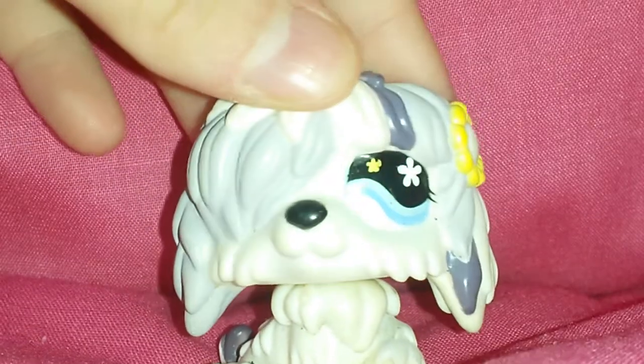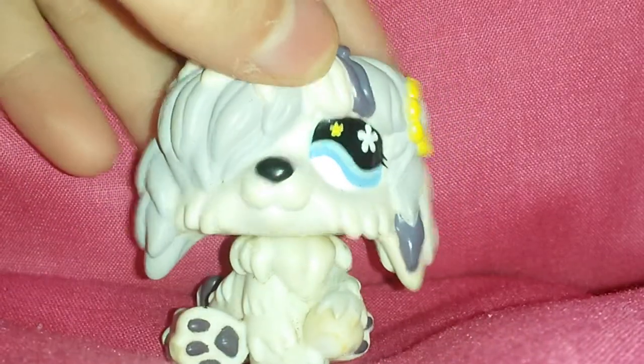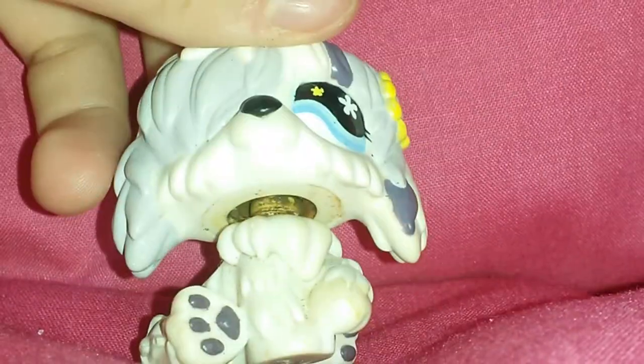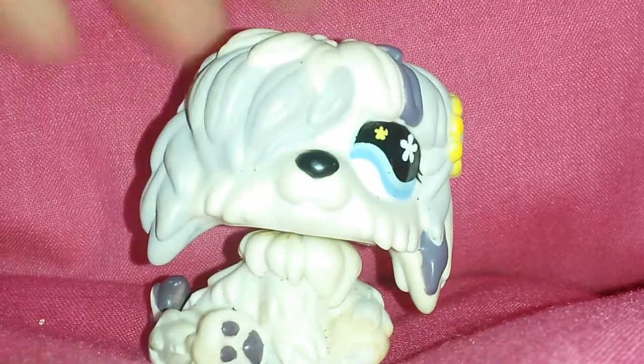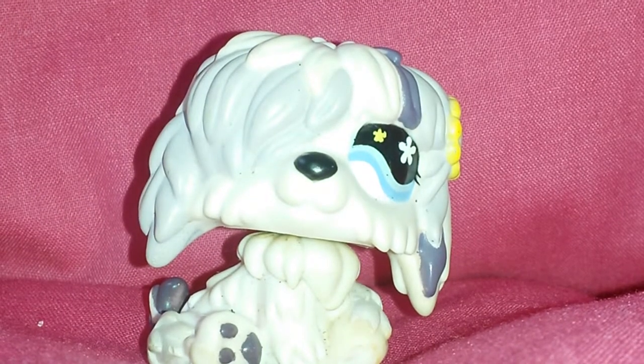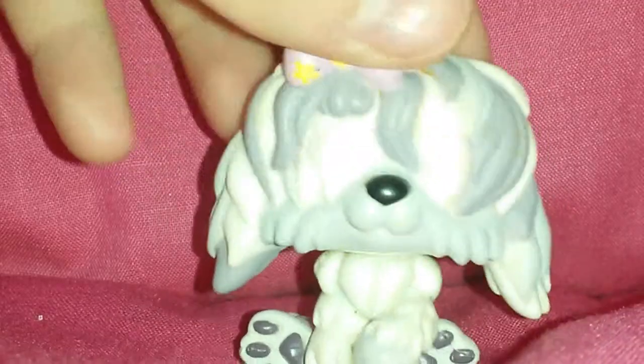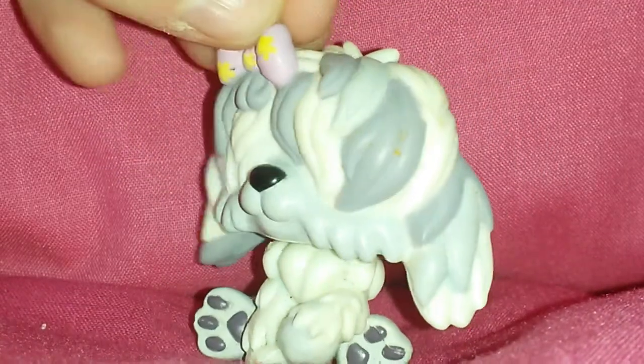Then I got this one. I got her singly instead of together with the other one. She also has some rust. I did get her off eBay, so that's why. And I got her for Christmas off someone else. I also got this one off eBay separately. So all my sheepdogs are individual.